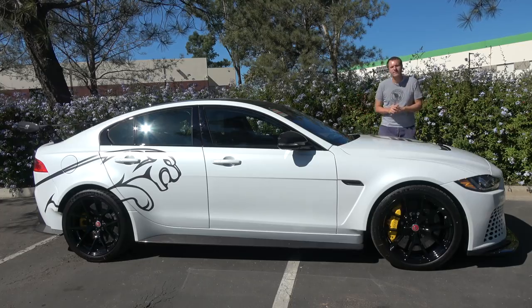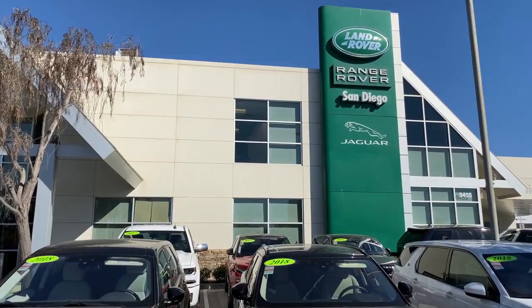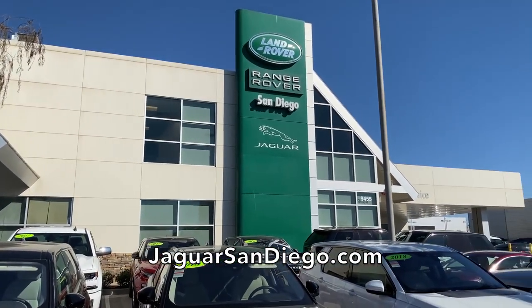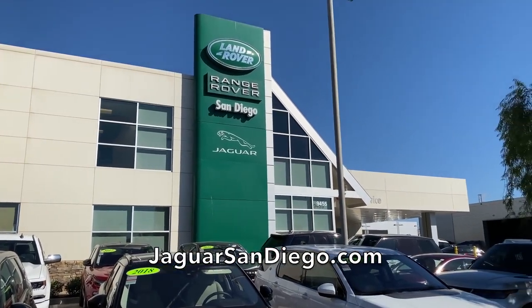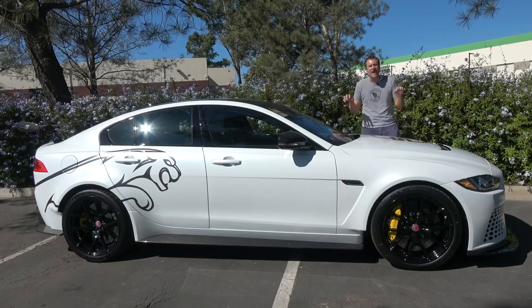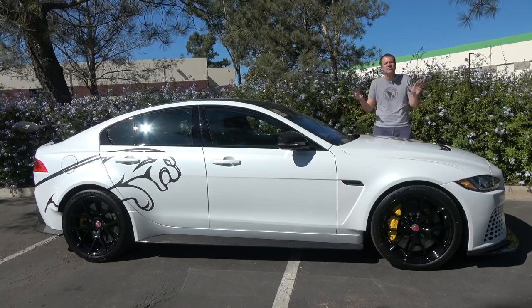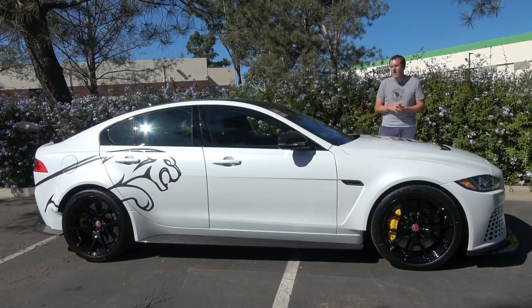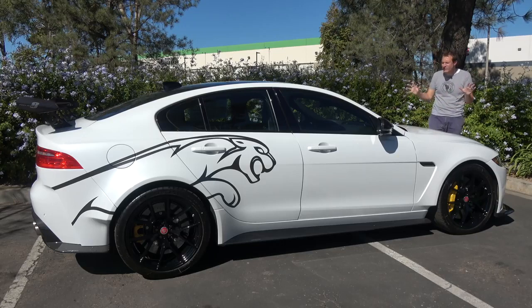I've borrowed this Project 8 from Jaguar San Diego, which is the Jaguar dealership here in San Diego. Jaguar San Diego has all of the latest Jaguar models of course, but the real prize is this Project 8 because Jaguar made just 300 of these for the entire world, and Jaguar San Diego managed to track one down. I've been searching for one to review for quite a while because everything about this car is ridiculous.